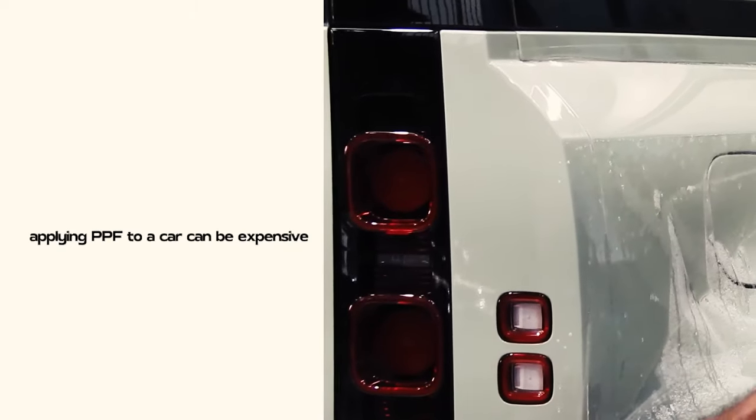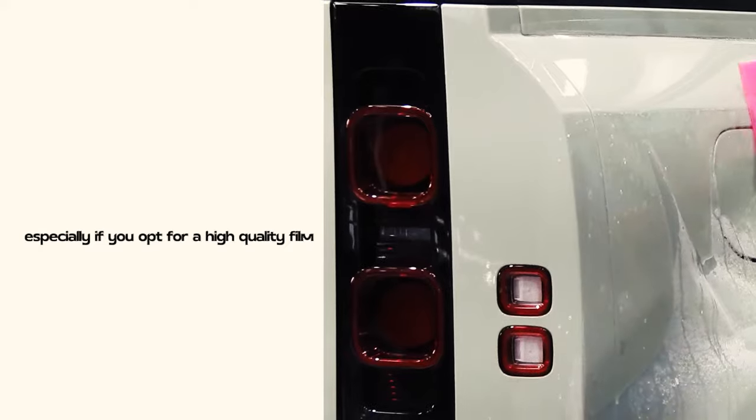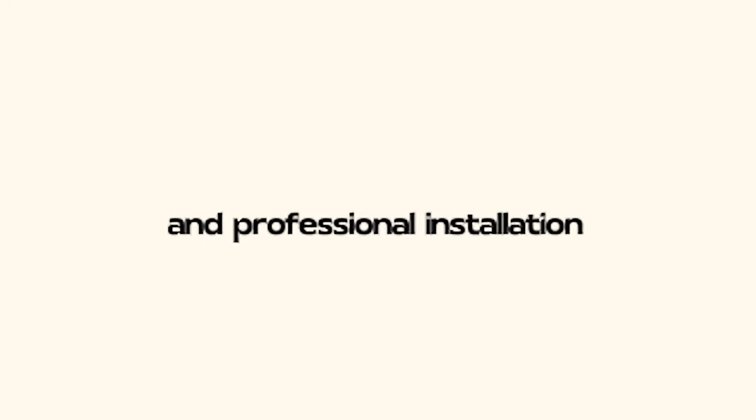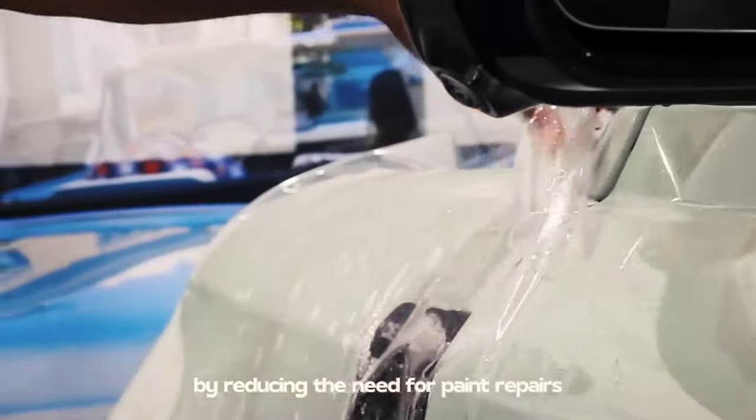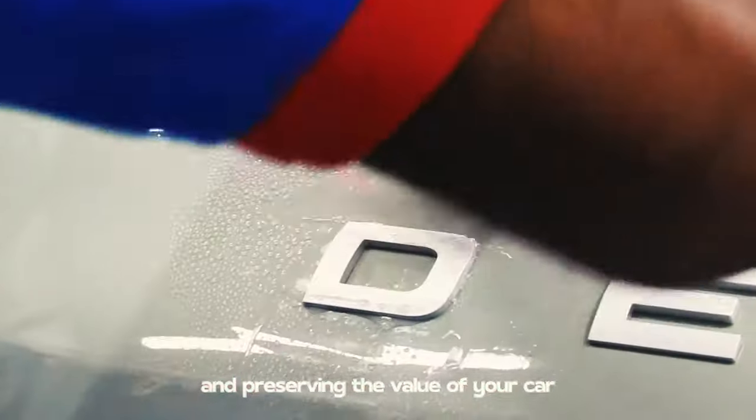Applying PPF to a car can be expensive, especially if you opt for a high-quality film and professional installation. However, it can potentially save you money in the long run by reducing the need for paint repairs and preserving the value of your car.